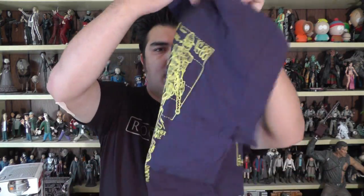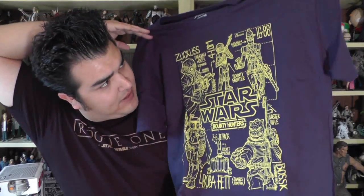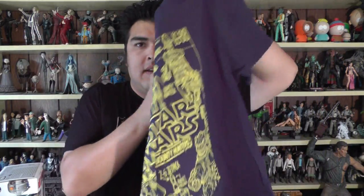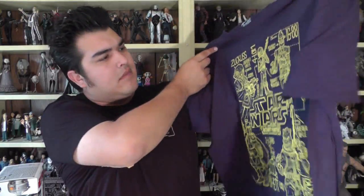Here's another look at the shirt. I see Zuckus, Forlom, IG-88, and Bosk — they got everybody. This shirt is pretty cool. The artwork's not amazing, but I do like that it's got all the Bounty Hunters on it. The patch is awesome, but let's be honest, it's about the Pops.